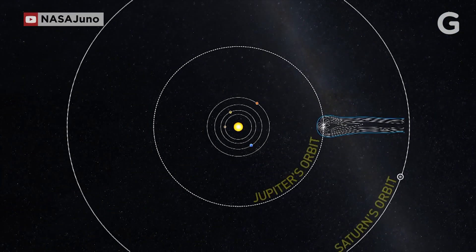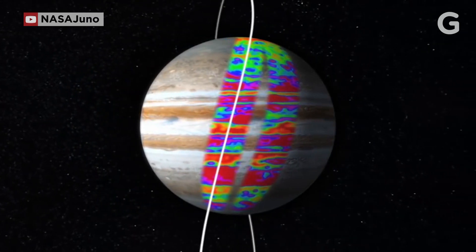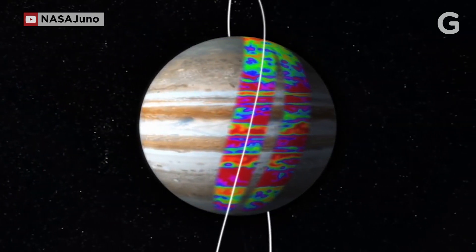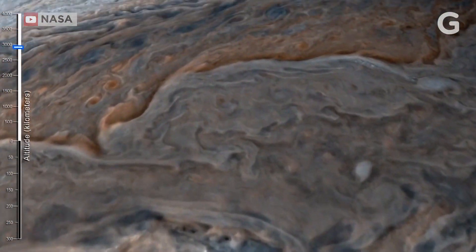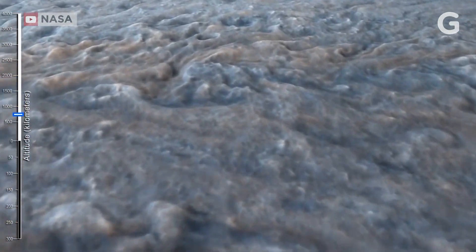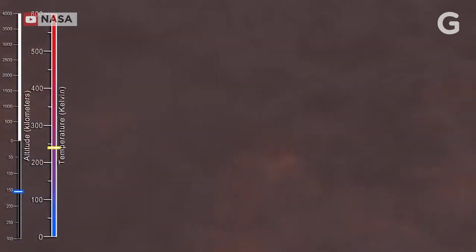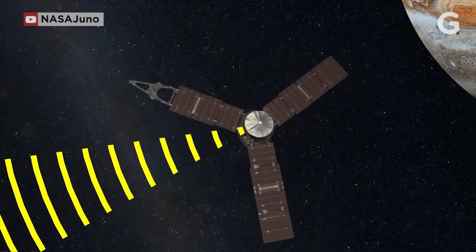Though Juno is unable to enter Jupiter's atmosphere, it can see a couple hundred miles through its exterior clouds using a microwave radiometer. The planet's intense environment makes it unlikely that we'll be able to send Juno, or any other probe, deep into Jupiter's interior. But scientists are finding other ways to see inside the planet's atmosphere — for example, they measure its gravitational field by the way it affects the radio waves Juno emits.